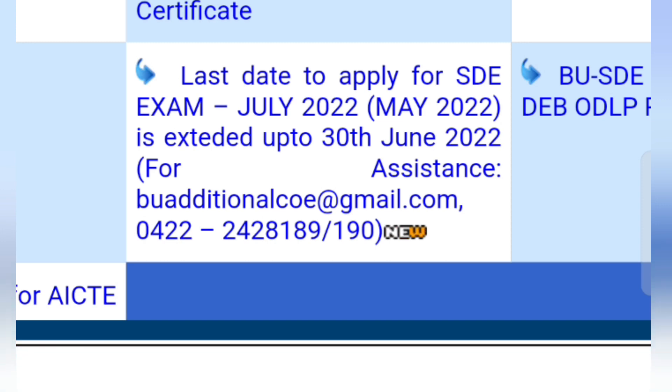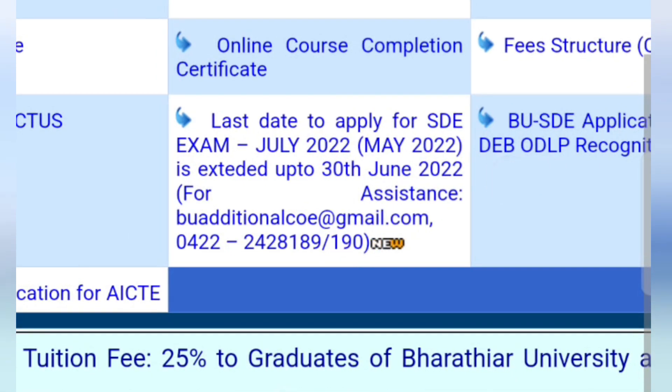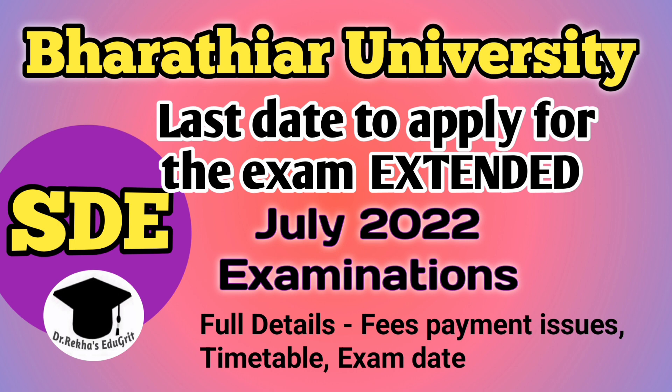The online application form to register for the exam is available on the university website. You can fill it and make the online payment before 30th June 2022. This is the last opportunity for those who missed applying for the exam — hereafter the date will not be extended. After applying and making the payment, you have to wait for the payment process to get completed.